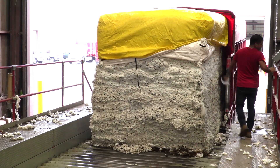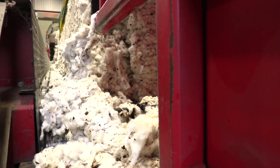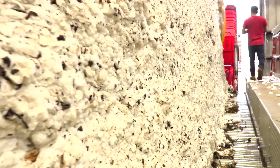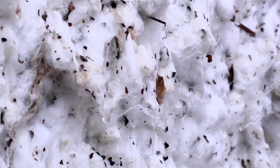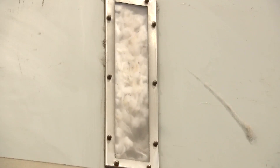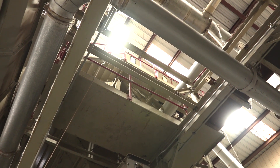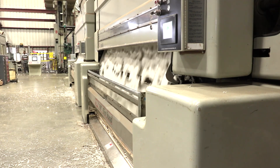We bring it in from the field and the first thing is put it on the module feeder, unlock it, and put it in an air stream. The cotton and all that excess moisture is dried out before it goes through a cleaning process. It goes through about six different cleaning processes before it goes to the gin stand, which takes the seed and separates the seed out of the lint.